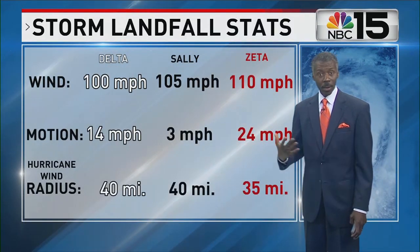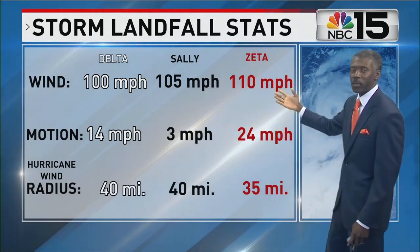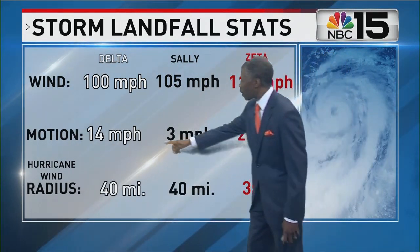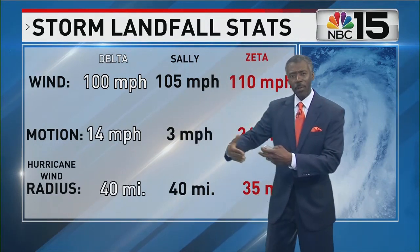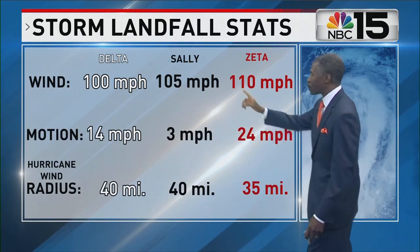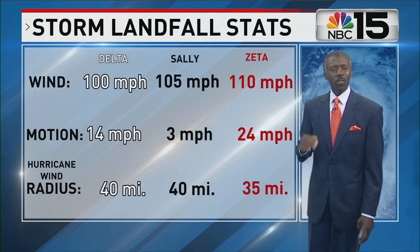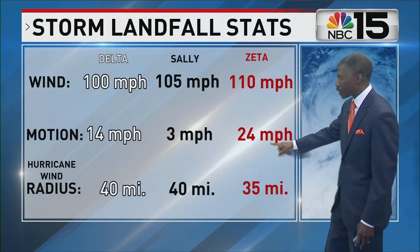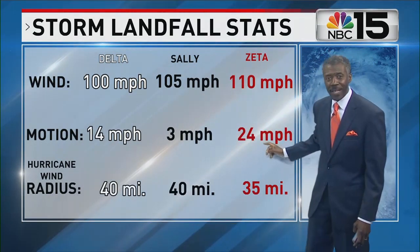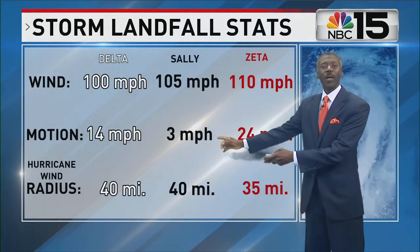It wasn't too long ago that the Gulf Coast, South Baldwin County, had a direct strike from Hurricane Sally. Compare Sally to Zeta, and even to Delta, which hit Louisiana as a hurricane. Delta was moving at 14 miles an hour, which is a typical forward speed for a hurricane at landfall on the Gulf Coast. Sally was devastating because it was only moving 3 miles an hour. Zeta at landfall was moving 24 miles an hour — 8 times faster than Sally. And that is why the hurricane-force winds went so much farther inland. It was moving faster because of the steering winds way up above the ground.